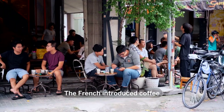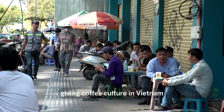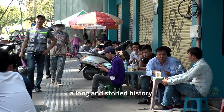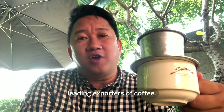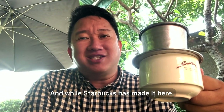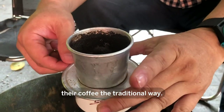The French introduced coffee to Vietnam over a hundred years ago, giving coffee culture in Vietnam a long and storied history. Nowadays, Vietnam is one of the world's leading exporters of coffee. And while Starbucks has made it here, the Vietnamese still prefer their coffee the traditional way.